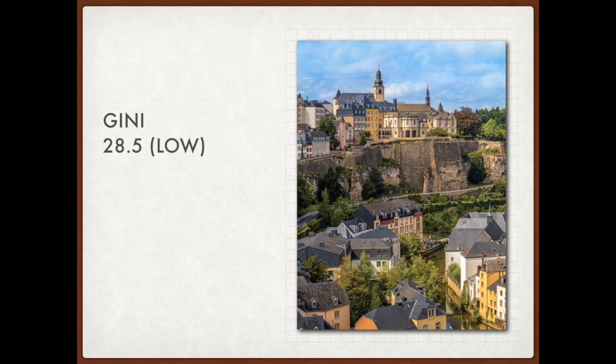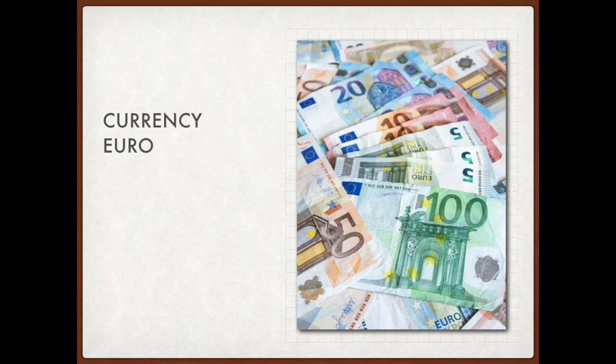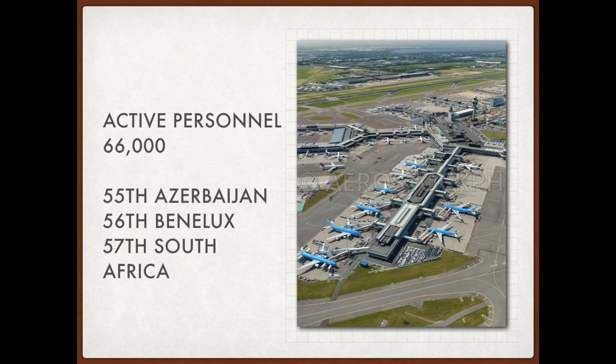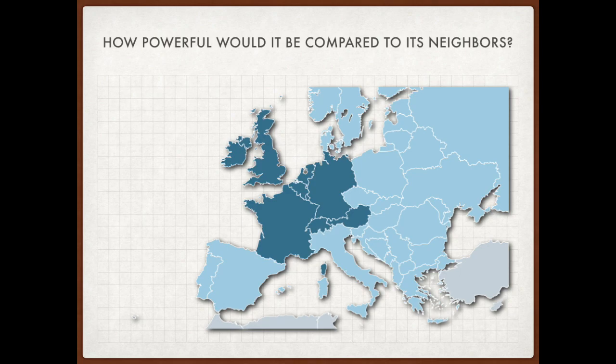The Gini coefficient of Benelux would be 28.5, indicating a low level of wealth inequality despite having a high income. The HDI score would be 0.926, one of the best in the world. Benelux would have a very high quality of life compared to other parts of the world. The currency would remain the euro, and it would stay in the European Union. The time zone would be UTC+1 and UTC+2 in summer. There would be 66,000 active military personnel — the 56th largest in the world — and 8,000 reserves.